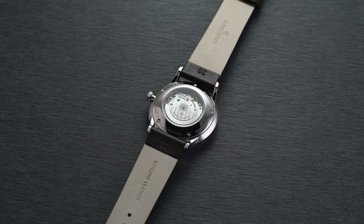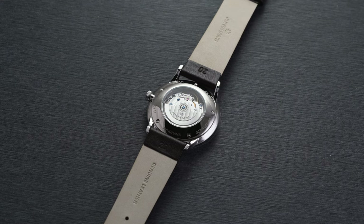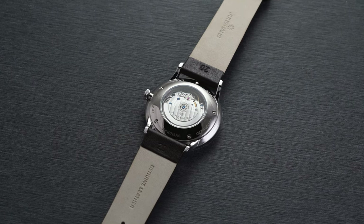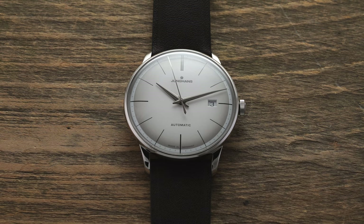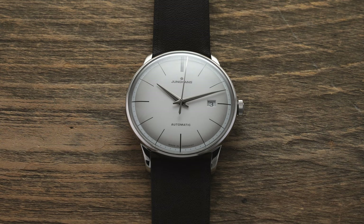The biggest upside with this movement is the ease of serviceability and regulation. The ETA 2824 is a standard when it comes to automatic Swiss movements — both proven and reliable with decades of track record working in its favor. This automatic movement beats at 28,800 vibrations per hour (4 Hz), features hacking and hand-winding, and has a power reserve of 38 hours.